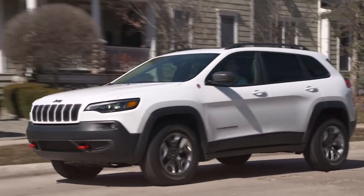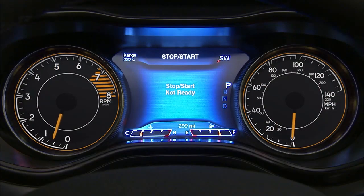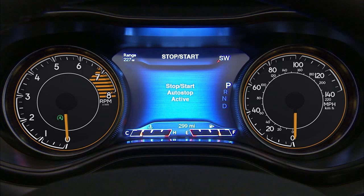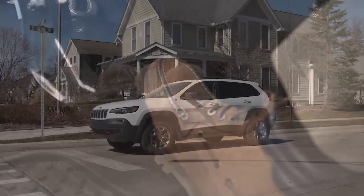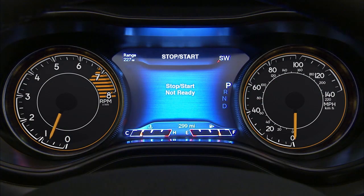The system will then automatically turn off the engine during a vehicle stop. This may take some getting used to because the tachometer will fall to the zero position and climate control airflow may be reduced. Release the brake pedal or engage the accelerator to automatically restart the vehicle. The vehicle may also start automatically to maintain cabin comfort.